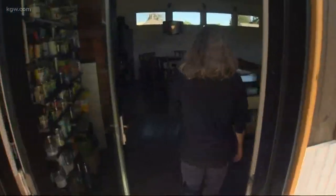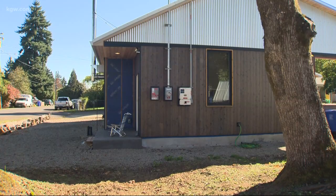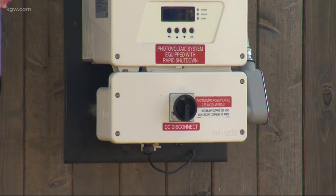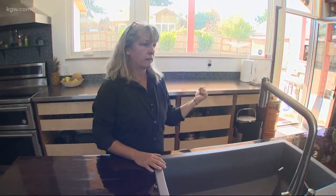Susan Leaf lives in another zero-energy home. Hers is on track to produce about 30% more power than it needs. Her energy bill these days? It's $10.64 — and that's really just the fees and taxes.